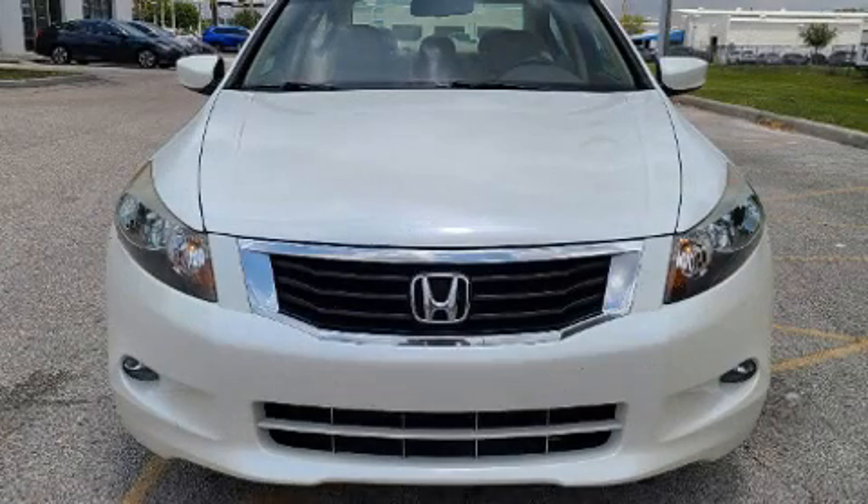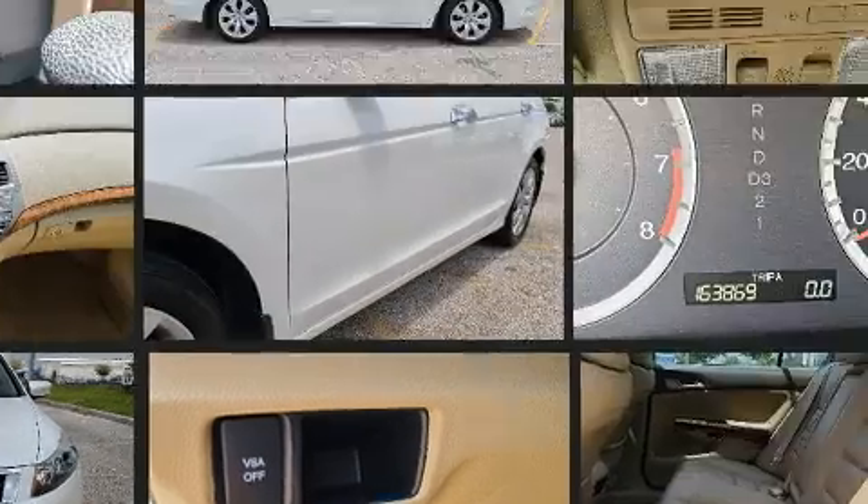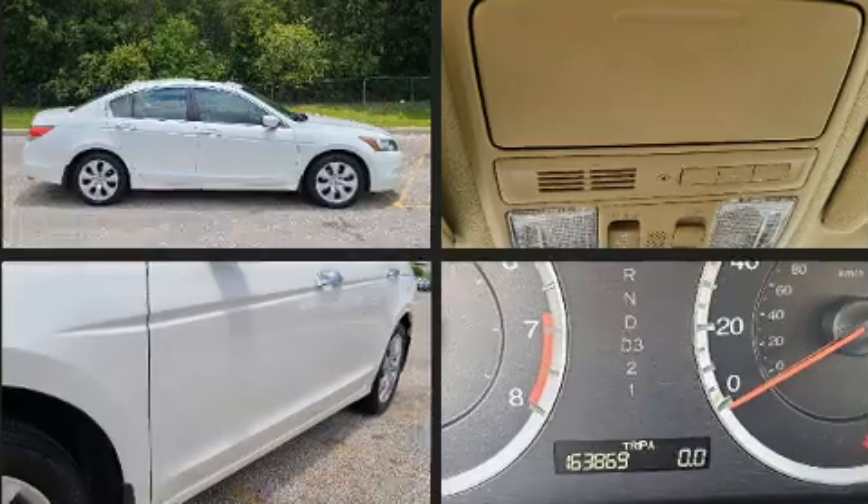Come test drive this 2010 Honda Accord. This 4-door, 5-passenger sedan provides exceptional value. A 3.5-liter V6 engine pairs with a sophisticated 5-speed automatic transmission, and for added security, Dynamic Stability Control supplements the drivetrain.